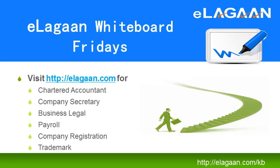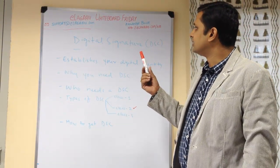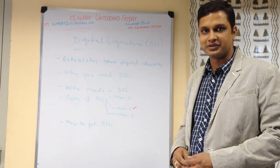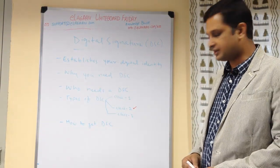Welcome to Elagan Whiteboard Fridays, where we look at complex legal and compliance issues in a simple, easy-to-understand way. This series is brought to you by Elagan, your partner and provider of end-to-end business services. Today we will look at digital signatures, or DSC.